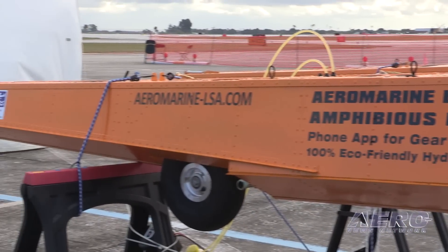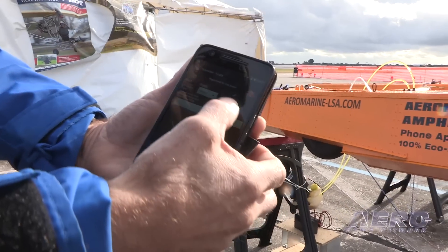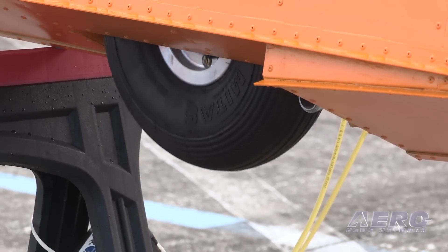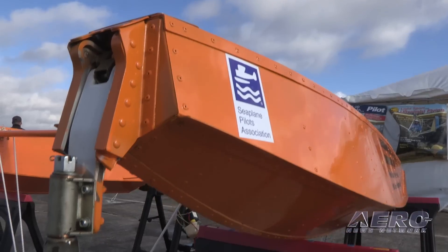It's a unique system — I can operate it on Bluetooth. The key fob is mounted on the panel and there's even a phone app; I can raise and lower the gear wirelessly. The best part is, with that acceleration, this light weight, and those floats, it's just going to pop out of the water and still have a good cruise — it'll be a really fun sport plane.